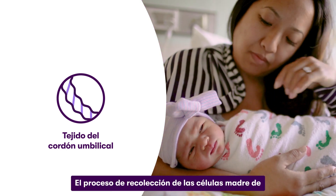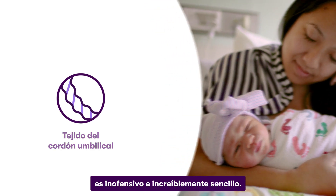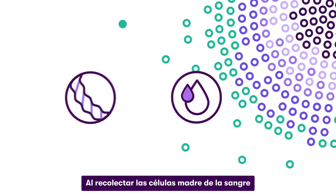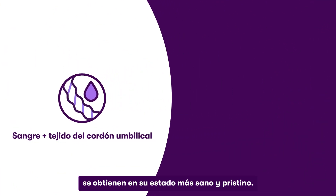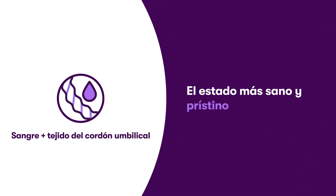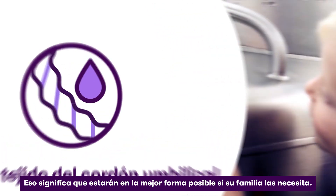The process for collecting your baby's newborn stem cells is harmless, non-invasive, and incredibly easy. When you collect both cord blood and cord tissue stem cells at birth, you get them at their healthiest and most pristine state — meaning they'll be in the best possible shape should your family need them.